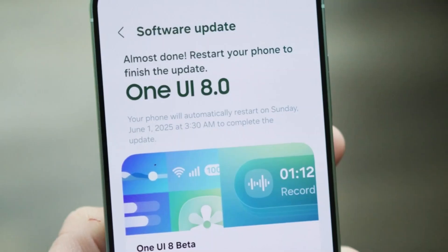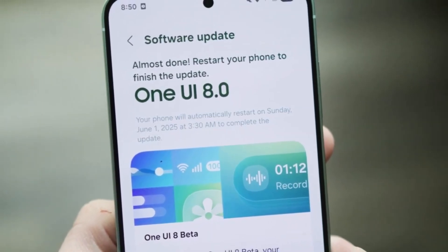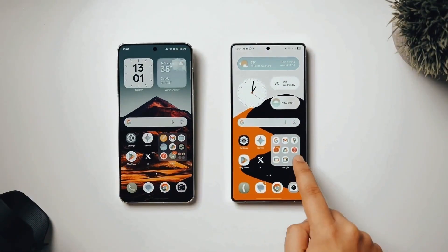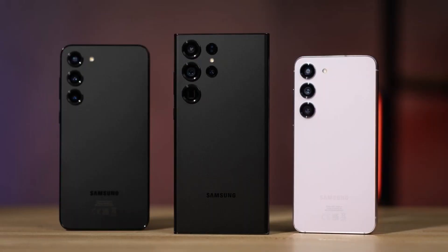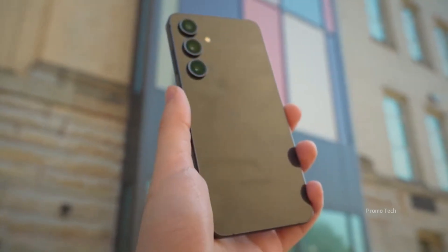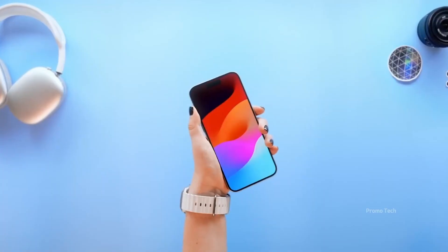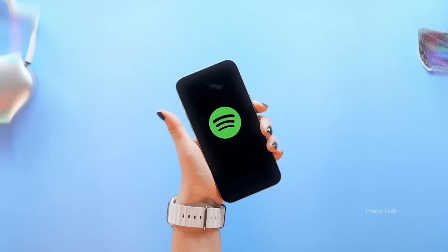And it's not just the flagships. Samsung is rolling out One UI 8 to the A series as well, with the A56 and A36 joining the September 25th wave. The more budget-friendly A35 and A34 are coming at the very end of October — right around Halloween, fitting for those who've been haunting the software update page for weeks. The A17 and A16 are early October candidates, and the M series plus X Cover devices are getting pushed to November, with some even later. If you own an X Cover 7 Pro, November 10th is your day, so patience is key.